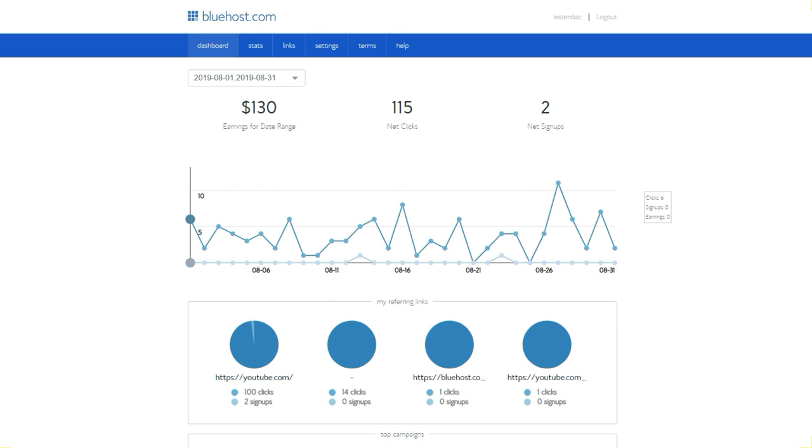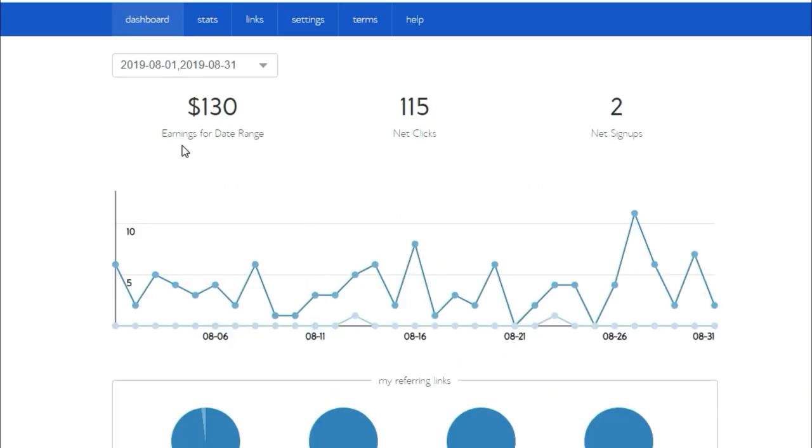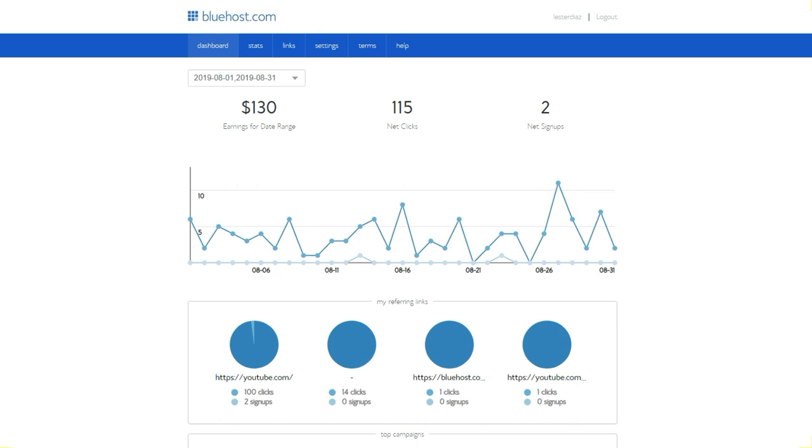I talk about in some of my videos how you can build a blog to make money with Facebook, how you can build a blog to make money with AdSense and things like that. I have linked in pretty much all of my videos my affiliate link to Bluehost. Last month I made $130 for just two sales, which is amazing considering that I'm not actively promoting Bluehost constantly. I simply link it as one of the tools I use personally for my blogs, and because I have over 200 videos on my channel, I'm able to generate clicks to my affiliate link and get sales.